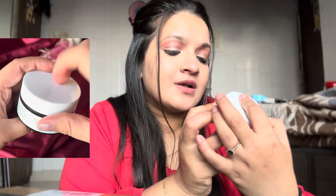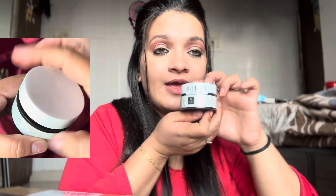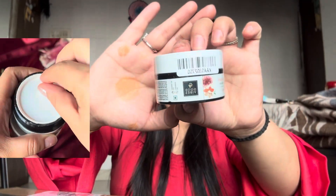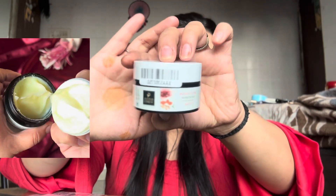The second product I have is the Good Vibes D10 Glow Night Cream. This is how it looks — the packaging is very cute. This was also received for ₹99.